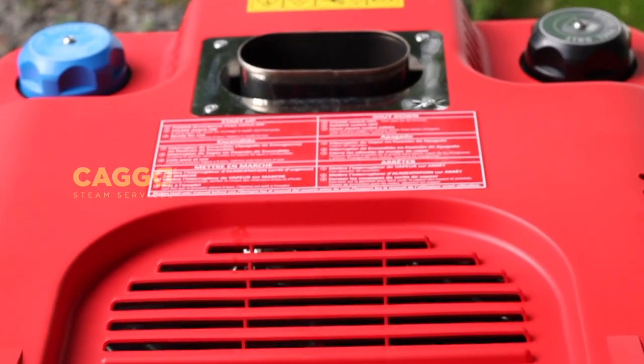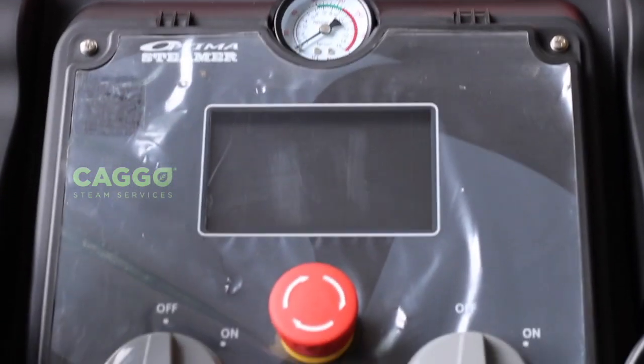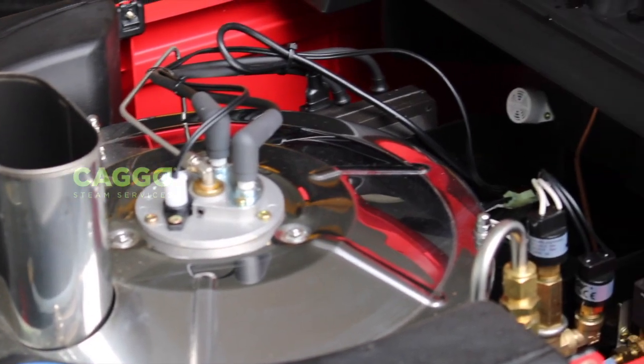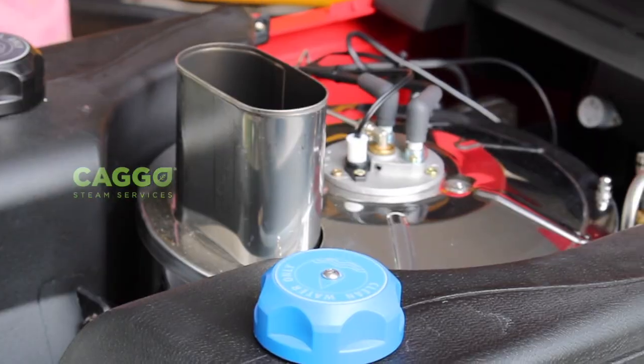This huge machine only consumes 300 volts of electricity, which is mainly used to power on the digital display, sensors, blowers, to transfer the water to the boiler, and many other small functions in the machine.